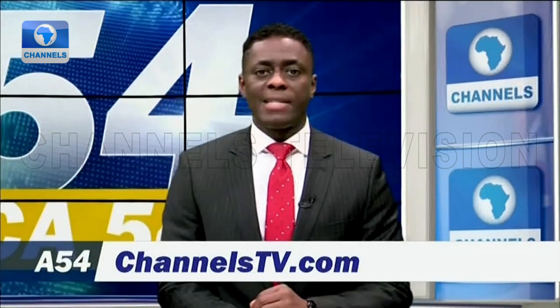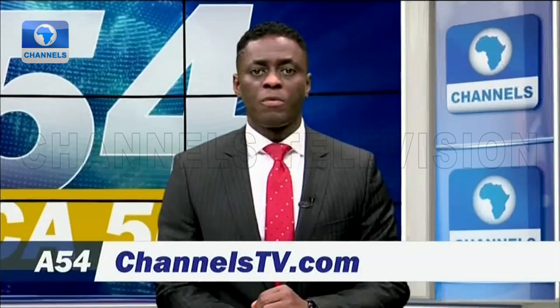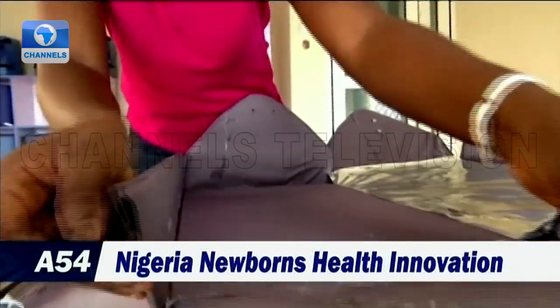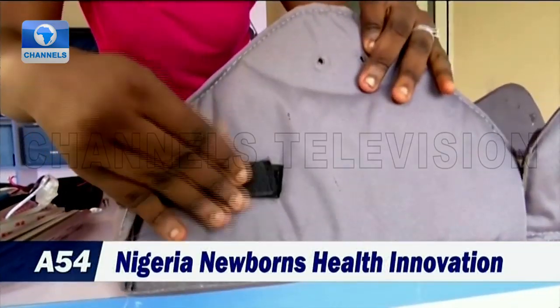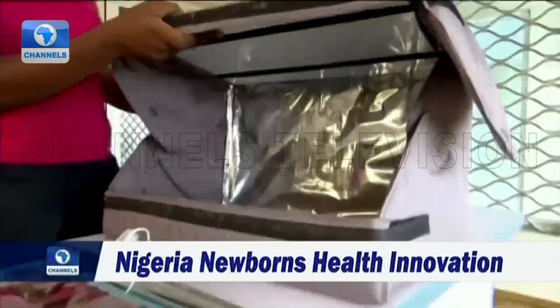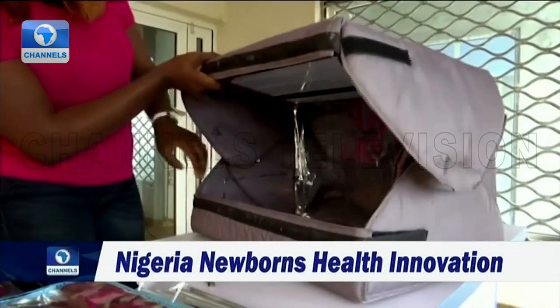The units use LED lighting instead of fluorescent lights, making the treatment more comfortable for babies. Meet Virtue Oboro, a Nigerian mother and founder of a company that makes mobile solar-powered phototherapy units that use LED lighting to treat infants with jaundice.